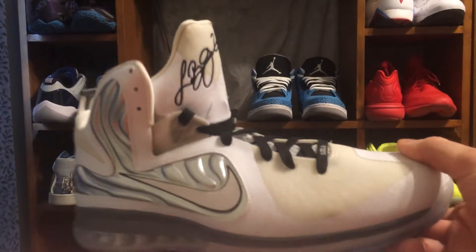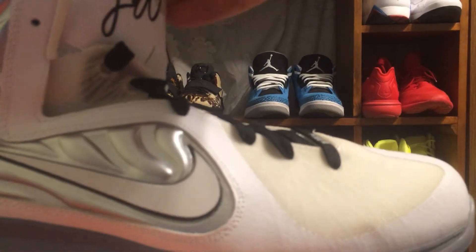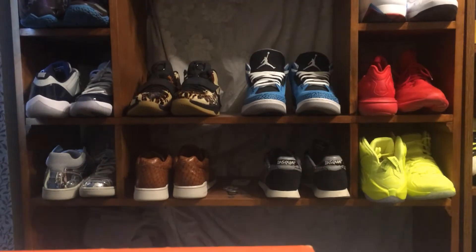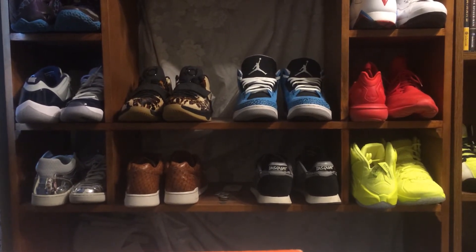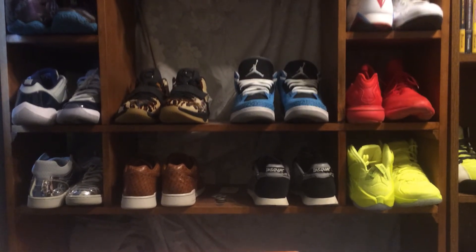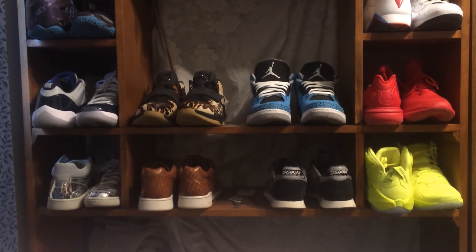But for $20 I can't complain — it's a cool shoe. To find something like that at the local thrift store is just cool. I usually don't find things like this. Make sure to check out my Air Mag and thrift store video, and the other videos on my channel. Subscribe for more — we'll be making more content throughout the week. Thanks for watching.